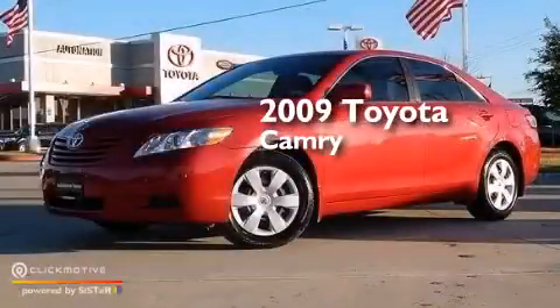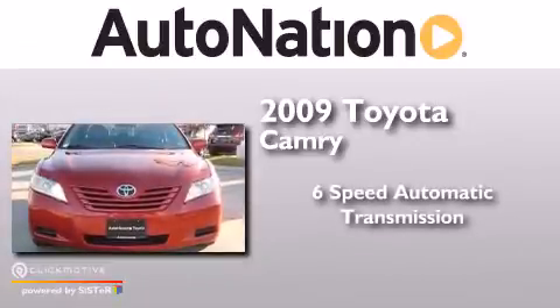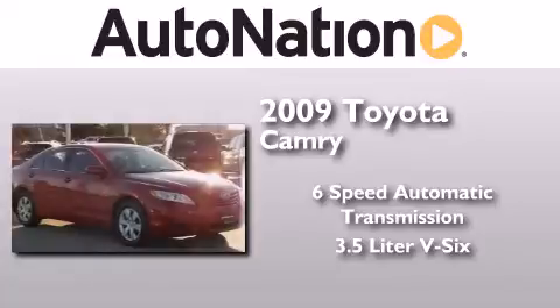This is a 2009 Toyota Camry. This four-door sedan has a six-speed automatic transmission and a 3.5 liter V6.